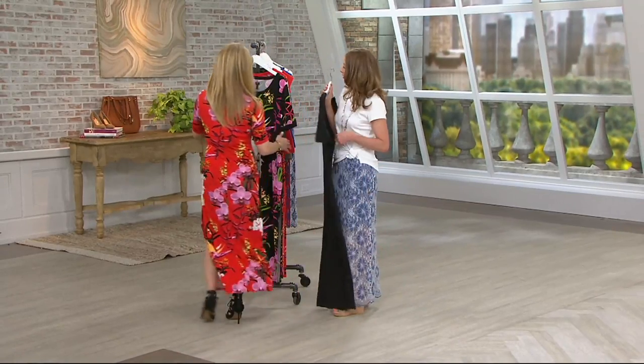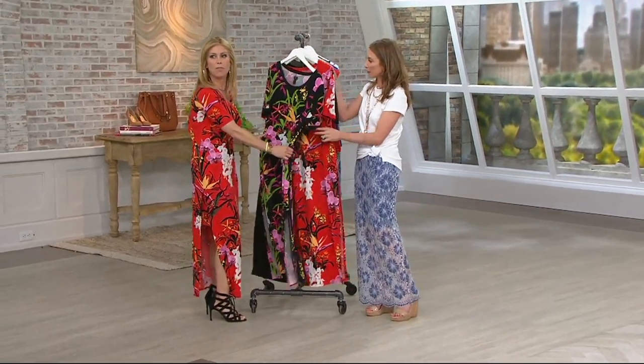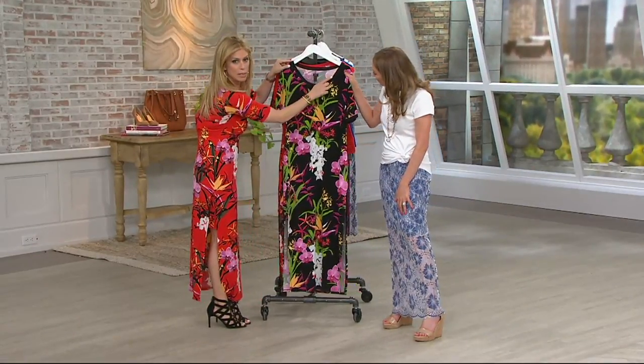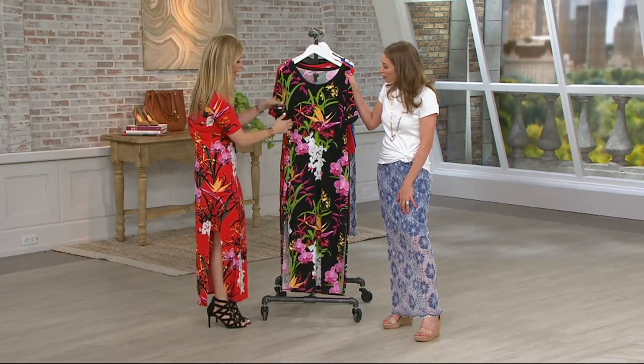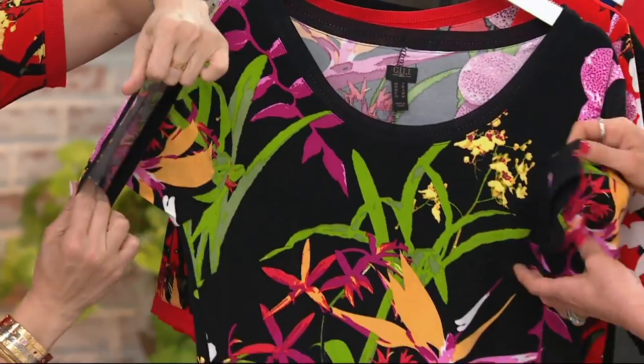Now let me show you something else. In addition to there being no fit points on this, you put this on and you are ready to go. There is knit across this really, really beautiful neckline where you could still wear a necklace, and also around the sleeve. Cute.